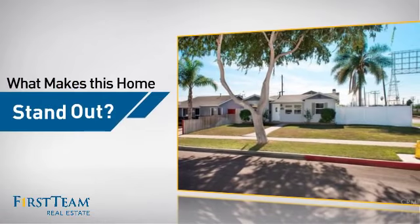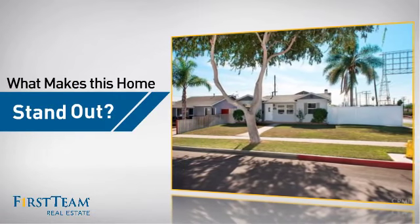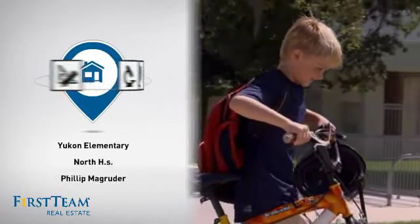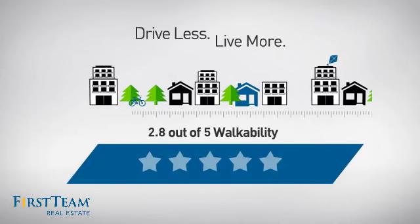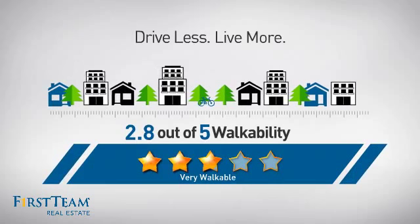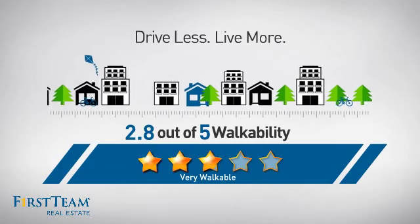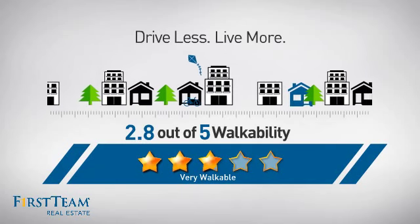But let's talk about what really makes this home stand out. Parents will be happy to know that it's located near several schools. And with a walkability score of 2.8, the neighborhood is a very walkable place to live, for a healthier lifestyle, shorter commutes, and the ability to run errands on foot.